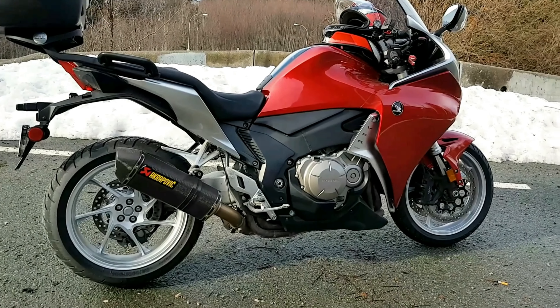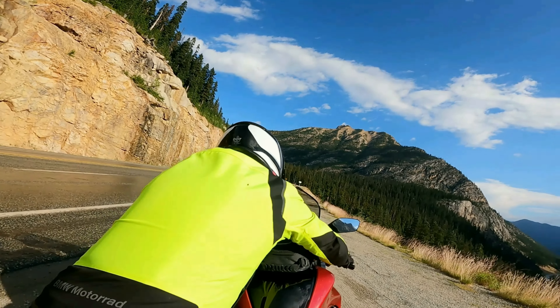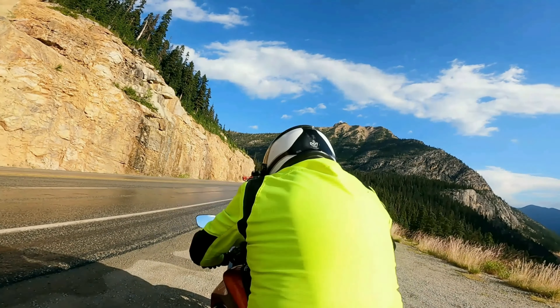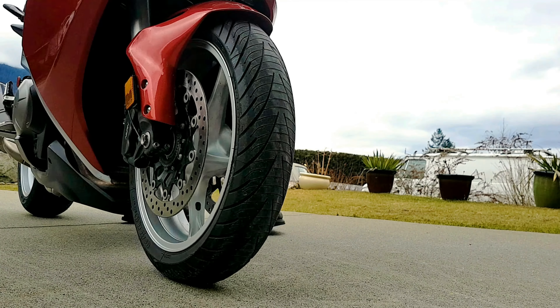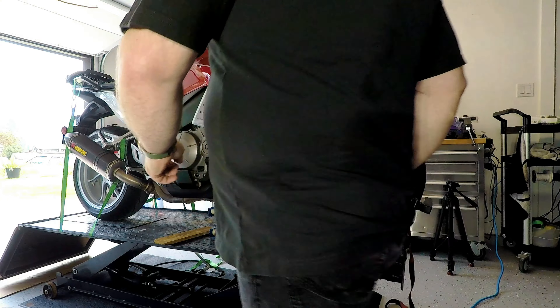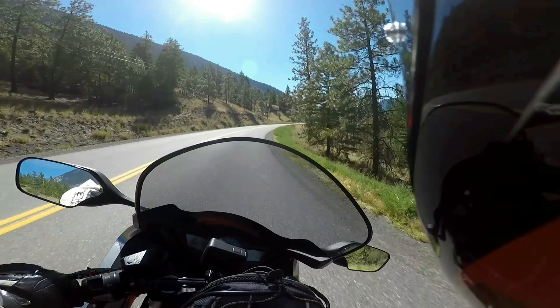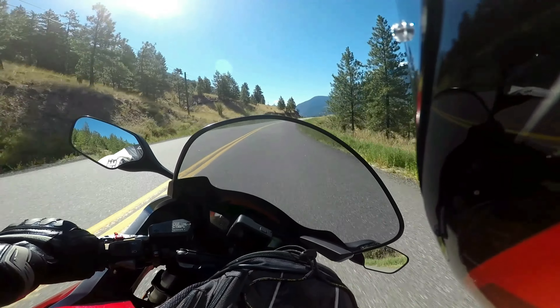Unfortunately I can't ride more than one motorcycle at a time, and if you follow the channel, you know I have more bikes than I can ever ride and a reluctance to part with them. My VFR 1200F was a bike that I wanted to own for a long time, and although it does a lot of things well, I'm at the point where I'm not sure I want to keep riding it. There are a lot of nagging little things that still bother me about this bike.